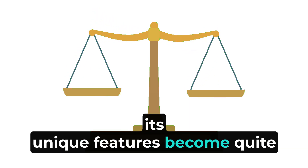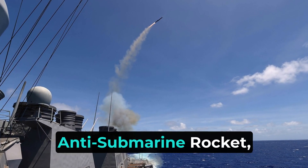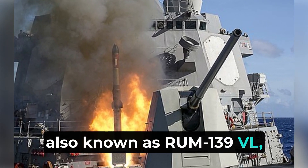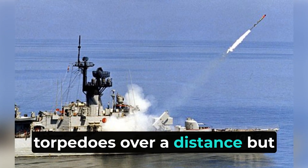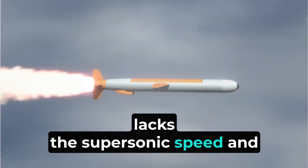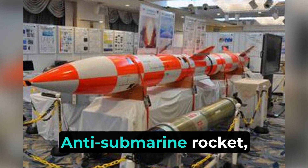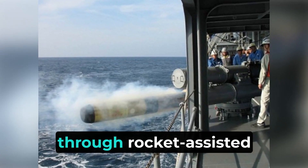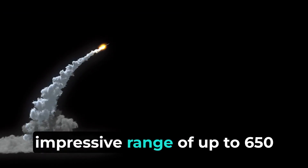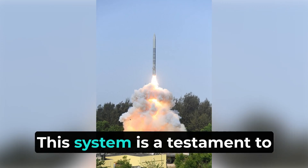When comparing SMART with other global systems, its unique features become quite evident. For instance, the U.S. Navy's Vertical Launch Anti-Submarine Rocket, also known as RUM-139 VL, is an anti-submarine missile launched from ships to deliver torpedoes over a distance, but lacks the supersonic speed and extended range of SMART. Japan's Type 07 Vertical Launch Anti-Submarine Rocket, similar in concept to SMART, also seeks to extend the range of conventional torpedoes through rocket-assisted deployment. However, it does not match SMART's impressive range of up to 650 kilometers and supersonic capabilities.